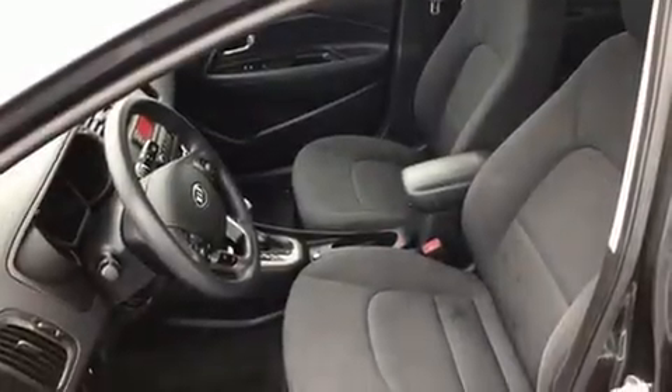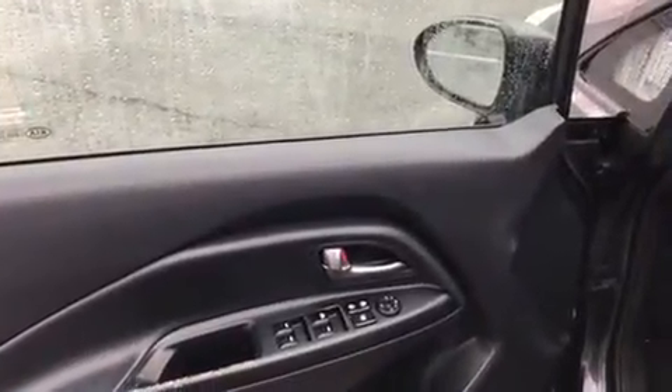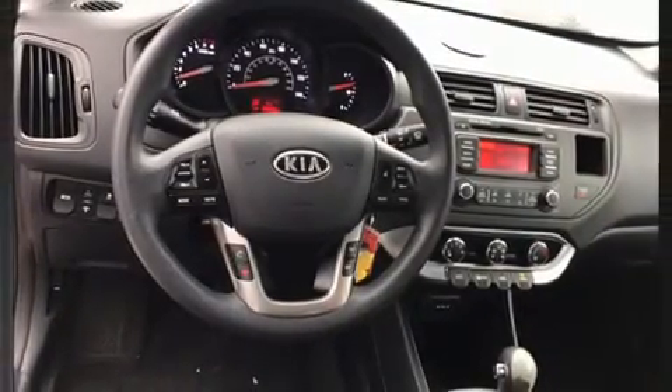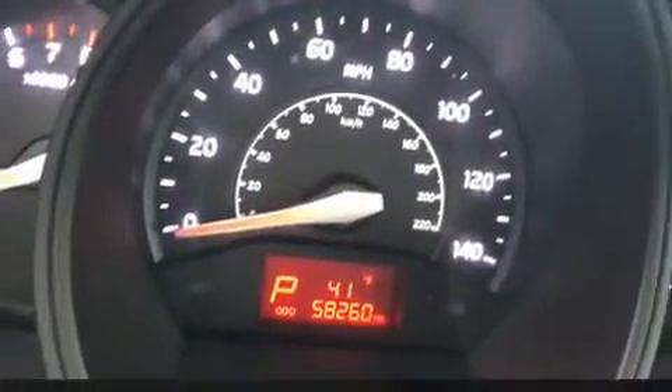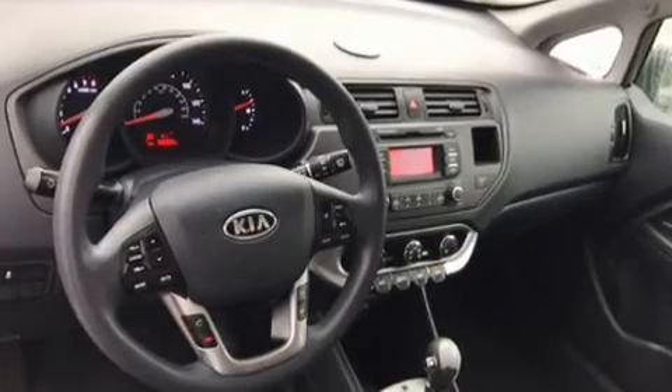Kia also prioritized safety and security by including dual front impact airbags with occupant sensing airbag, front side impact airbags, traction control, brake assist, anti-whiplash front head restraint, a panic alarm, and four-wheel disc brakes with ABS. Electronic stability control ensures solid grip atop the road surface, no matter how challenging the driving conditions.